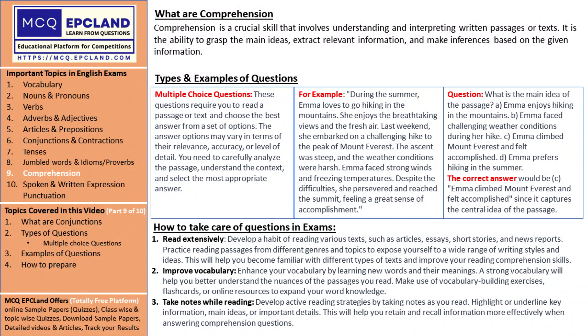Remember, comprehension is not just about reading words — it's about understanding the meaning, drawing connections, and unraveling the depths of the text. With regular practice and the right strategies, you'll become a master of comprehension and competently tackle those questions in the International English Olympiad, IEO.